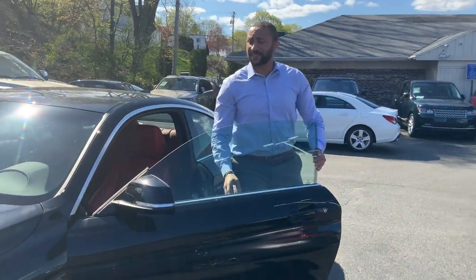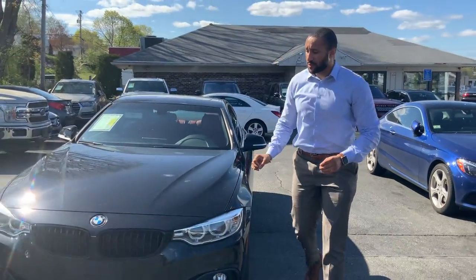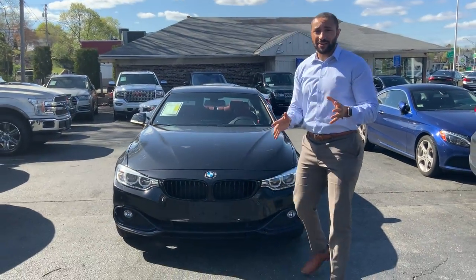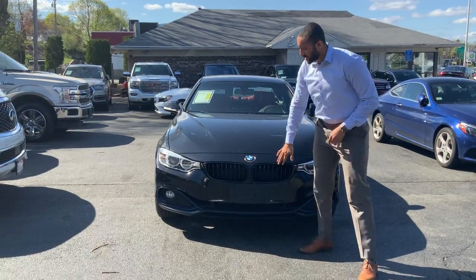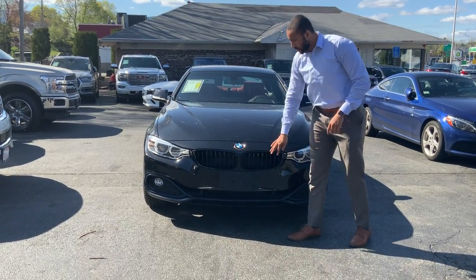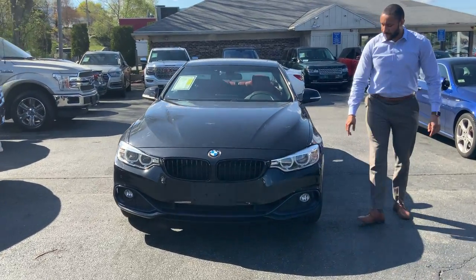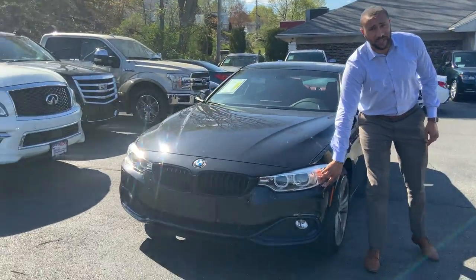Hey folks, my name is Carlos. This is a 2017 BMW 430i xDrive with only 25,400 miles. You have your front kidney grills which are black, your black exterior color, your big BMW emblem, and your nice LED daytime running lights.